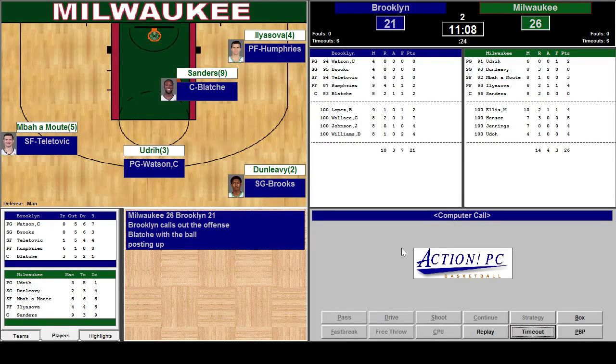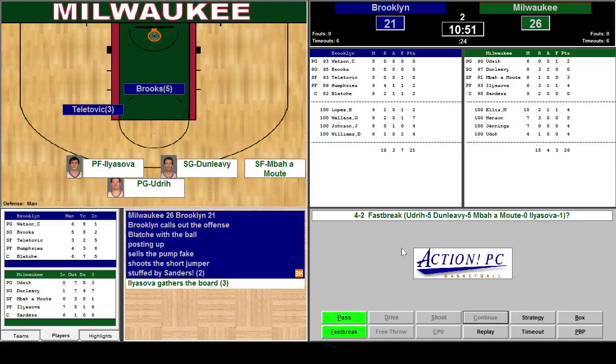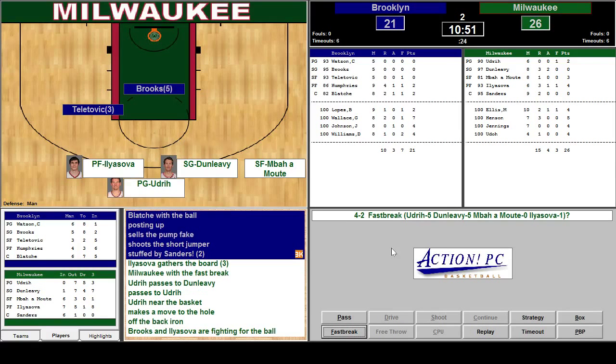Brooklyn closes out on Blachey with the ball. Posting up. Sells the pump fake. Shoots the short jumper. Stuffed by Sanders. Ilyezova grabs the rebound. Now we've got a fast break — we got Dunleavy, Ilyezova, Udrick. Let's go ahead and go for it, we got numbers. Udrick to Dunleavy to Udrick near the basket. Makes the hole. Off the backboard on Brooks.